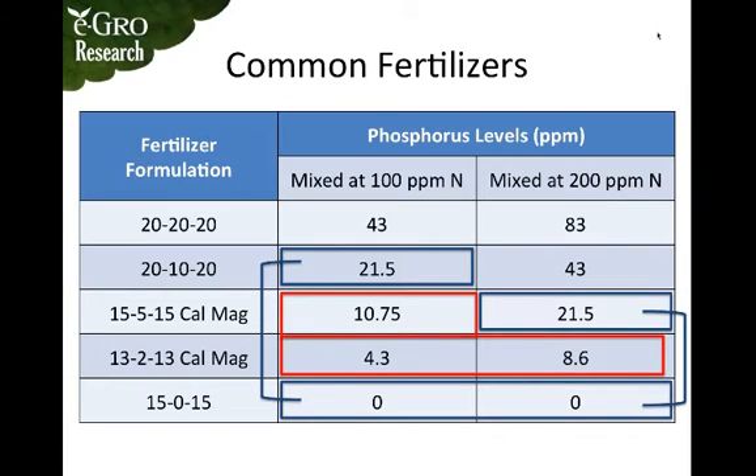The rates in these red boxes show formulations at various rates that are optimal for most plant growth. For example, 15-5-15 Cal Mag mixed at a rate of 100 parts per million nitrogen will supply about 10 parts per million, which is right about where you would want for most crops. 13-2-13 Cal Mag mixed at 100 or 200 parts per million nitrogen will supply about this same rate.